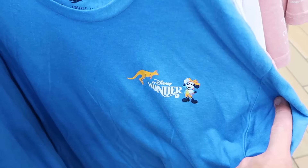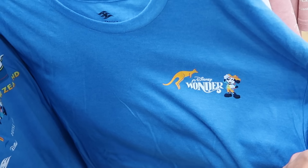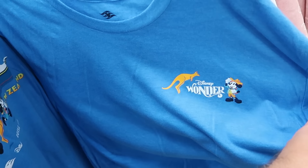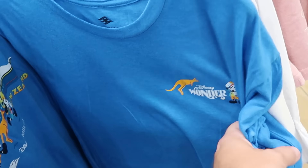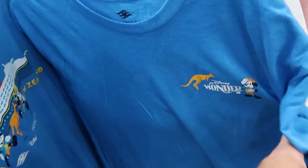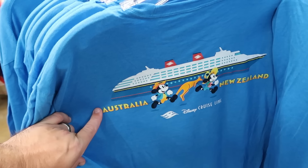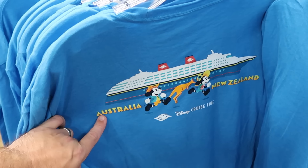They also have one that says $19.28 with Mickey with his hands behind his back. Also part of the Disney Wonder cruise, they have adult sized graphic t-shirts with Mickey and a kangaroo — we saw the Spirit Jersey a little bit earlier. These are $12.99 from $35, with the cruise ship Mickey and Minnie on the back side saying Australia and New Zealand.